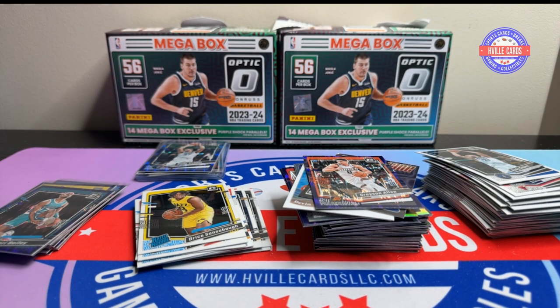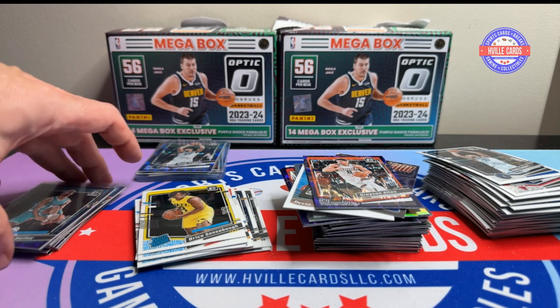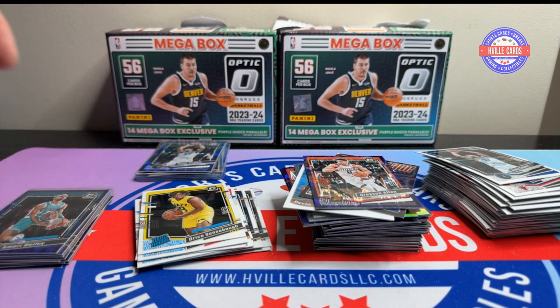I like the Optic boxes, I like the Optic product. I am going to be so sad if Panini doesn't sell out to Topps when the time comes, so that we can have an Optic product — a licensed Optic product.